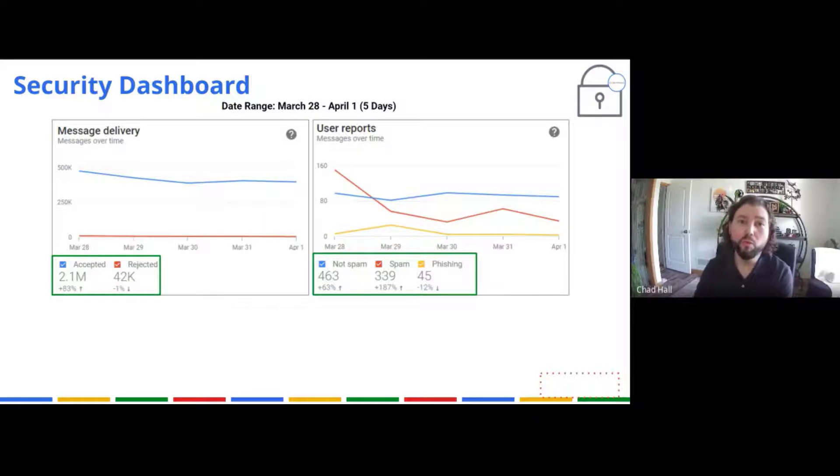The graph on the other side under User Reports shows people using the buttons inside Gmail. When you get an email in your inbox with an orange banner asking "is this safe?" — that's the blue line: Google thought it might be spammy but wasn't sure, and you said no, it's not spam. The red line represents messages that went to your inbox and you marked as spam. The line is higher on Monday, March 28th, and drops down during the week to a much lower level.